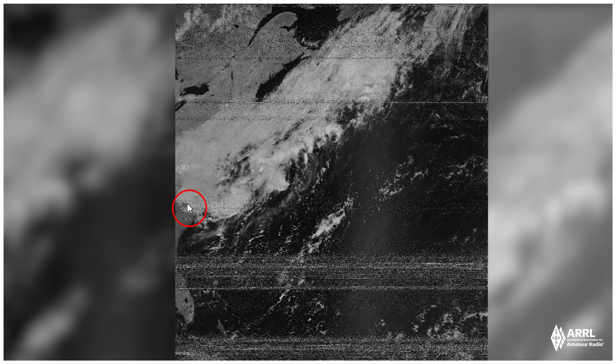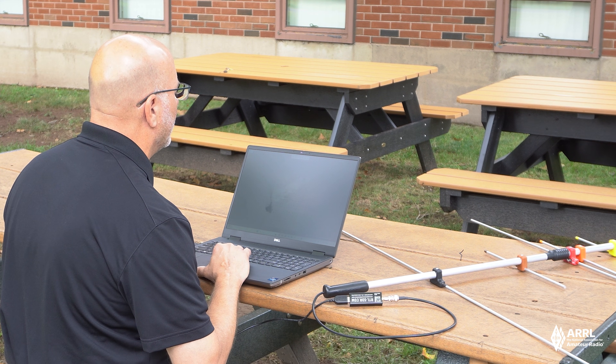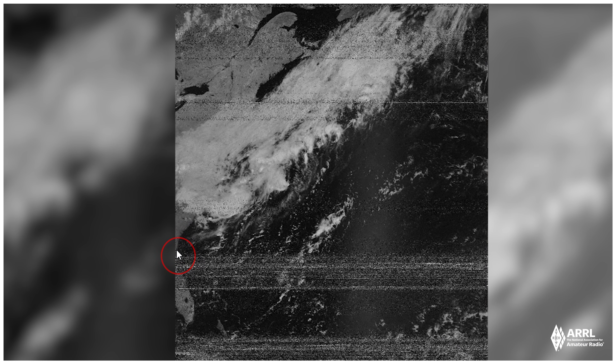But you can see kind of where we are. There's Florida — central, northern central, and southern Florida right here — and there's the cloud cover. We've got some of the northern area of the United States as well. We've got a pretty good picture, so I'm pretty happy with that.